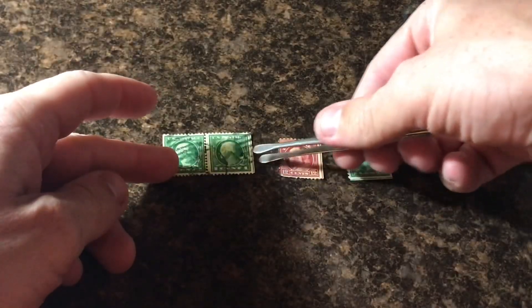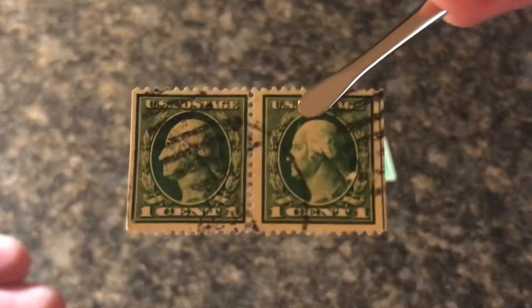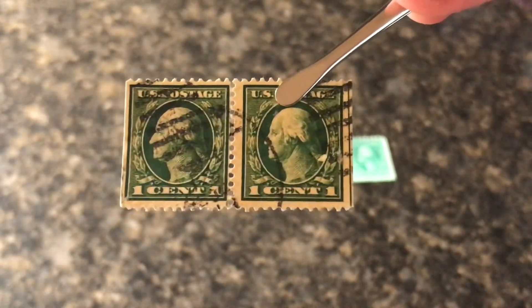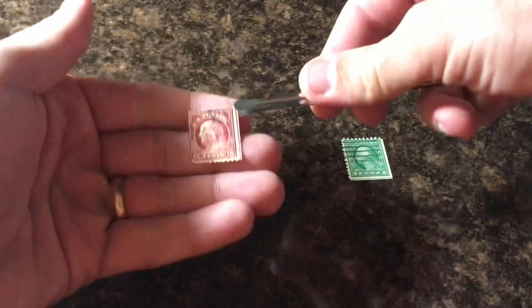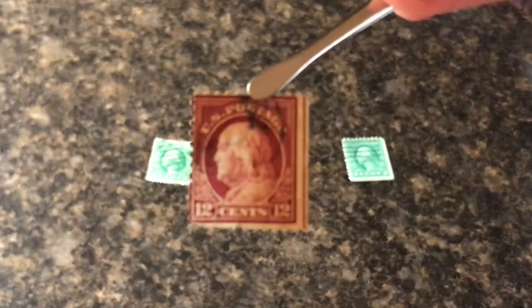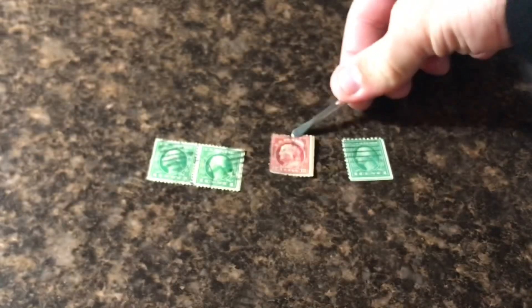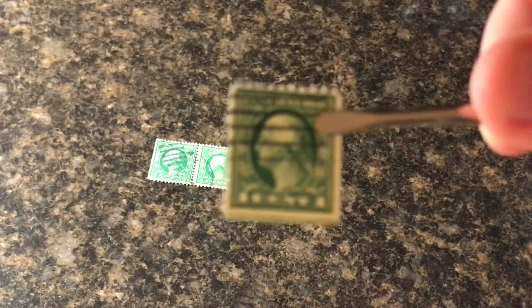Just to be more specific with what I'm talking about, if you look closely here, you guys will notice that there's actually a faint line on the right side there on this stamp. This one is probably the best example I have. There's actually a line on the right side right there and the stamp I just showed you, there's actually a line on the bottom.